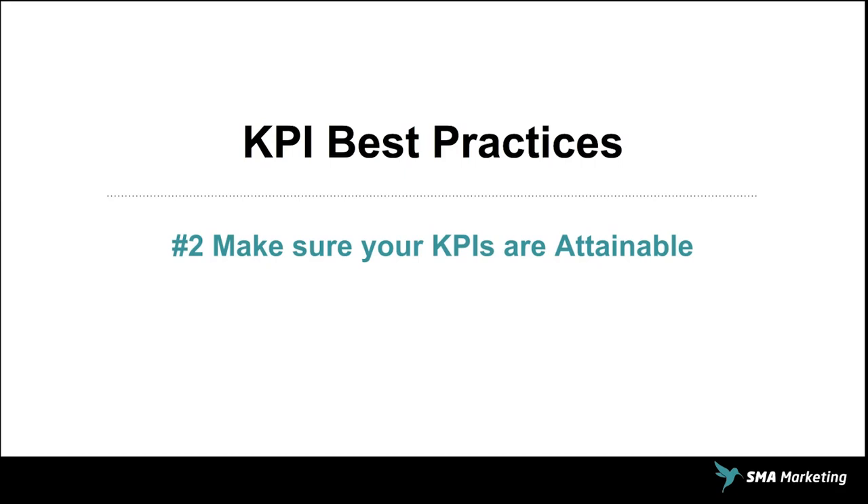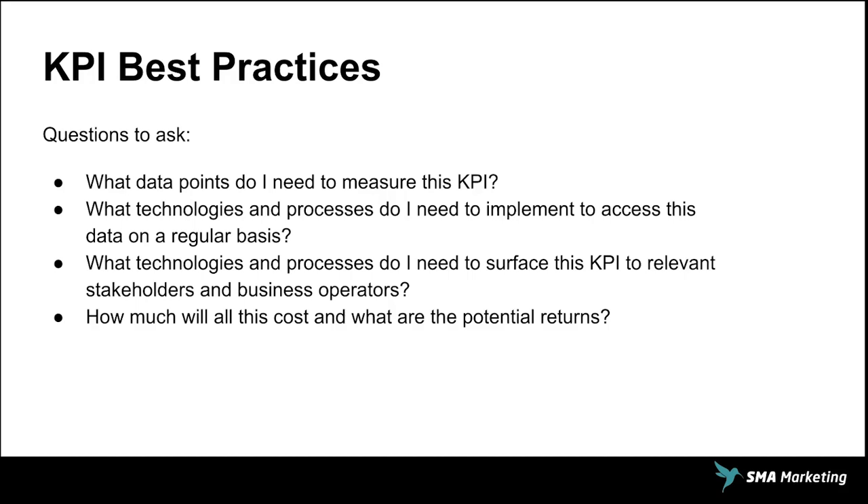But if your KPIs are attainable and you're able to hit them — and you shouldn't make them super weak, but you can hit them — it's going to start to build some momentum for your business. Some questions to ask when developing KPIs: what data points do we need to measure? Where are you going to get this information? What technologies and processes do we need to implement to access them on a regular basis? What technologies and processes do we need to surface KPIs to relevant stakeholders? Does the executive suite need a dashboard or reporting tool to see if we're hitting those KPIs? And how much will this cost and what are the potential returns? Your KPIs need to be attached to your business goals, achievable, and provide some ROI — help make sure the business is going in the right direction.